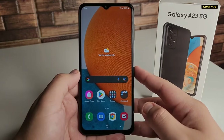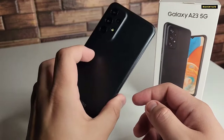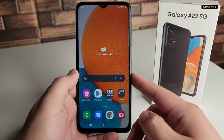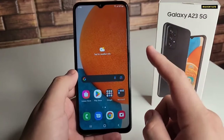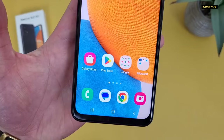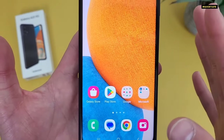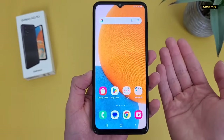If you're considering the Samsung Galaxy A23 5G, you're probably not hunting for top-end gaming chops. However, you'll most certainly want a smooth, reliable software experience that gets your money's worth. The Galaxy A23 5G delivers on that front without issue. One UI remains one of the cleanest, most feature-rich Android skins on the market.